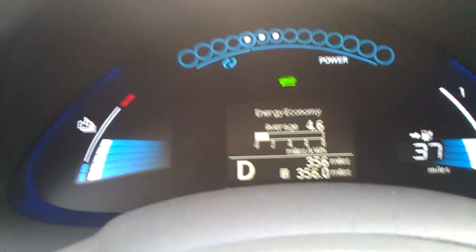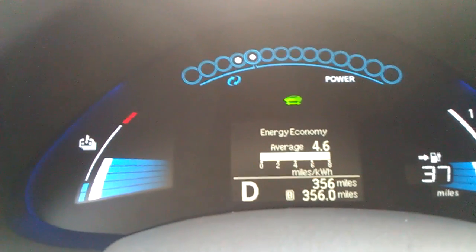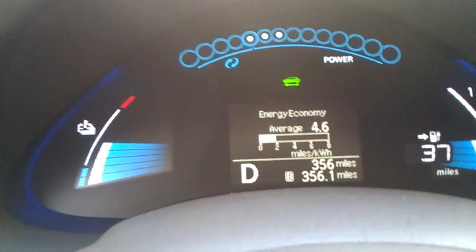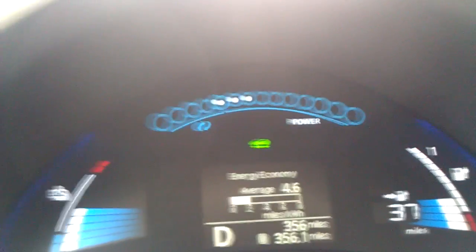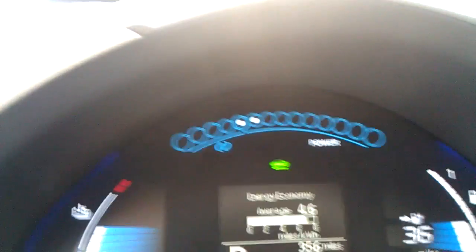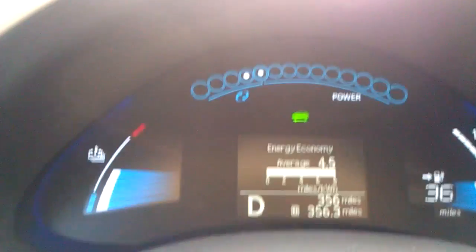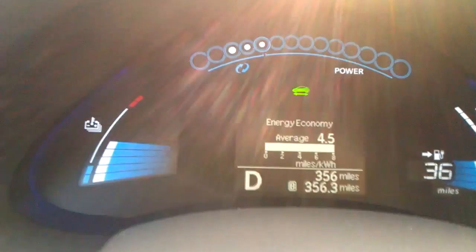I've been driving this vehicle for about 7 to 10 miles and I've gotten an average of 4.6 miles per kilowatt hour. This is pretty important if you're planning on extending your range. If you can keep this little bar right here as far right as possible, you're actually going to increase the range on your vehicle. The Nissan LEAF has a 24 kilowatt hour battery — multiply that by 4.5 and you get well over a 100 mile range.